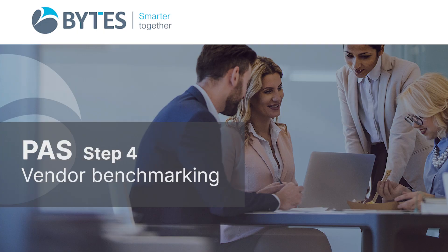The fourth stage of the process is vendor benchmarking. Bytes will benchmark your renewal quotations with three resellers of your choice to ensure that your renewal is transacted at the best price.